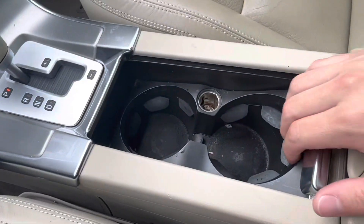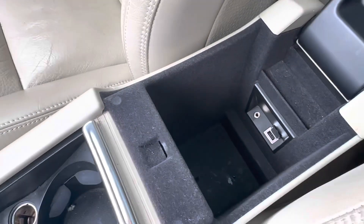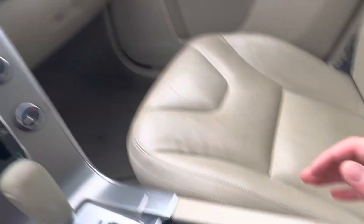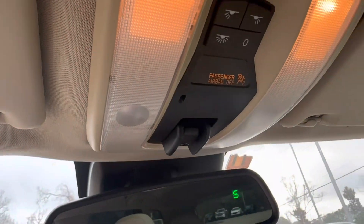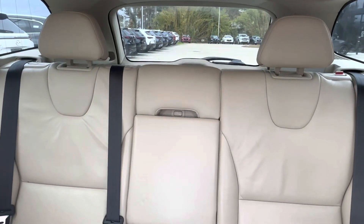We also have the gear shift, two cup holders, and a 12-volt charging port as well as an aux port and USB charging port located inside the center console. If we look up, we see that we have the controls for our nice panoramic sunroof which goes all the way back to our back seats. Let's go check out those back seats.